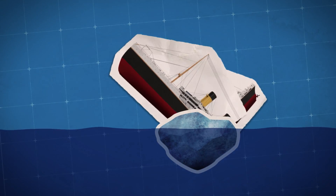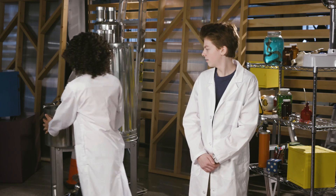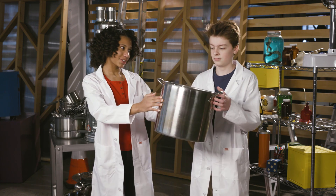Isn't that what happened to the Titanic? No, the Titanic struck an iceberg and sunk. But there were some people who thought they could raise it up using magnets. How would they do that?